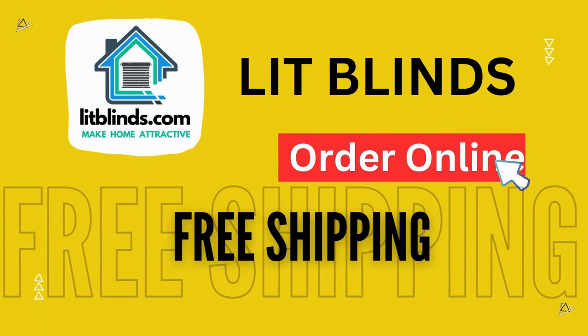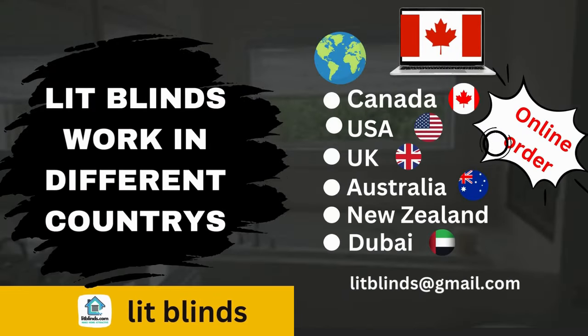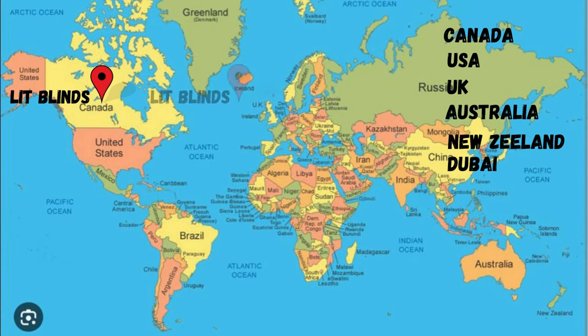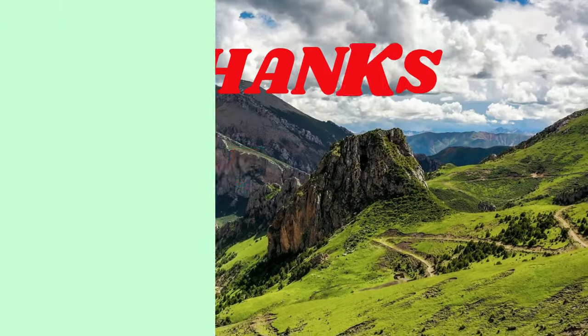Order online — LitBlinds ships to different countries including Canada, USA, UK, Australia, New Zealand, and Dubai. LitBlinds provides free shipping and 50% off in each country. Order quickly to save your amount. Contact us: USA 514-826-5278, Canada 254-708-6262, email litblinds@gmail.com. Thanks for watching.